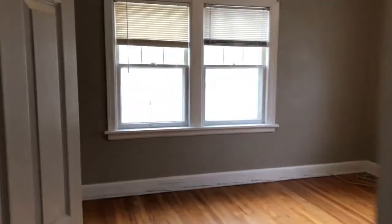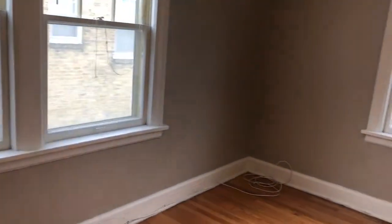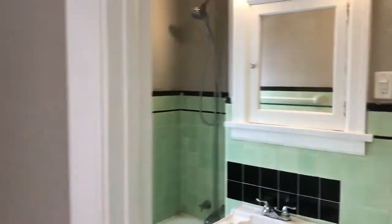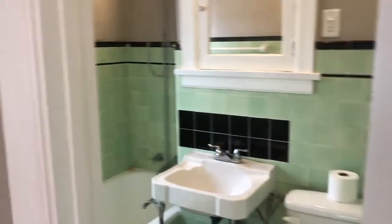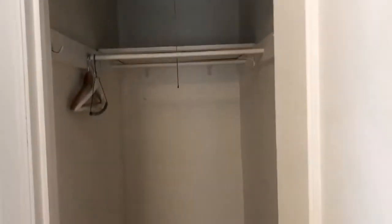Our first bedroom with an en suite and a large closet. There is also a linen closet.